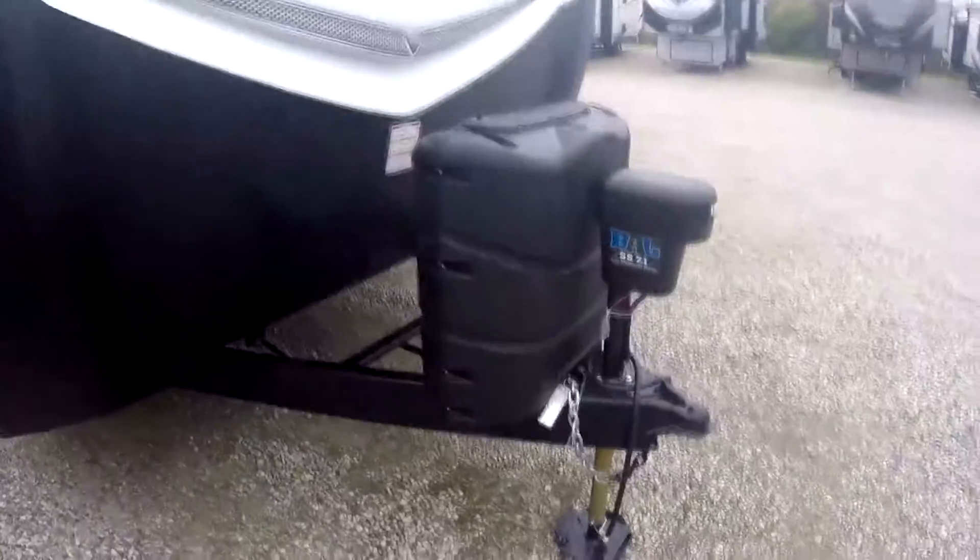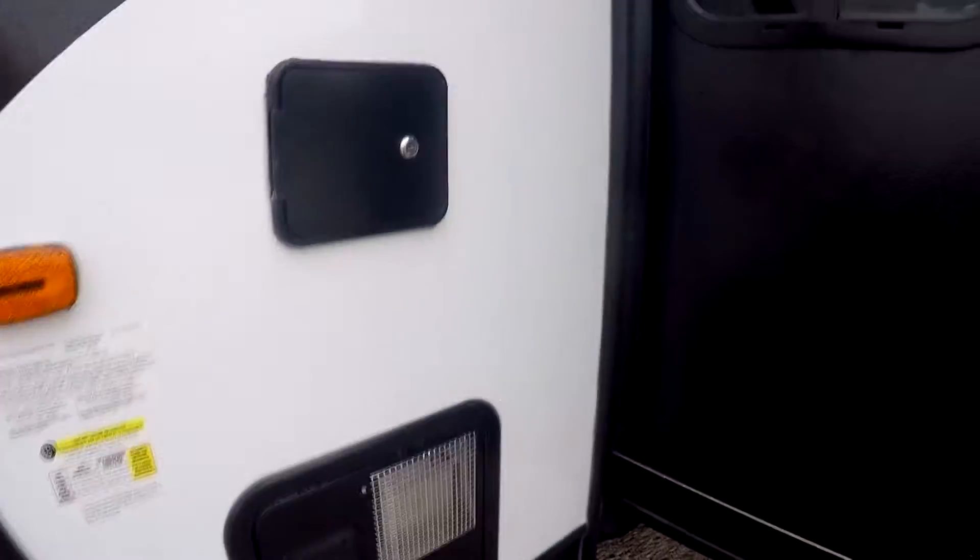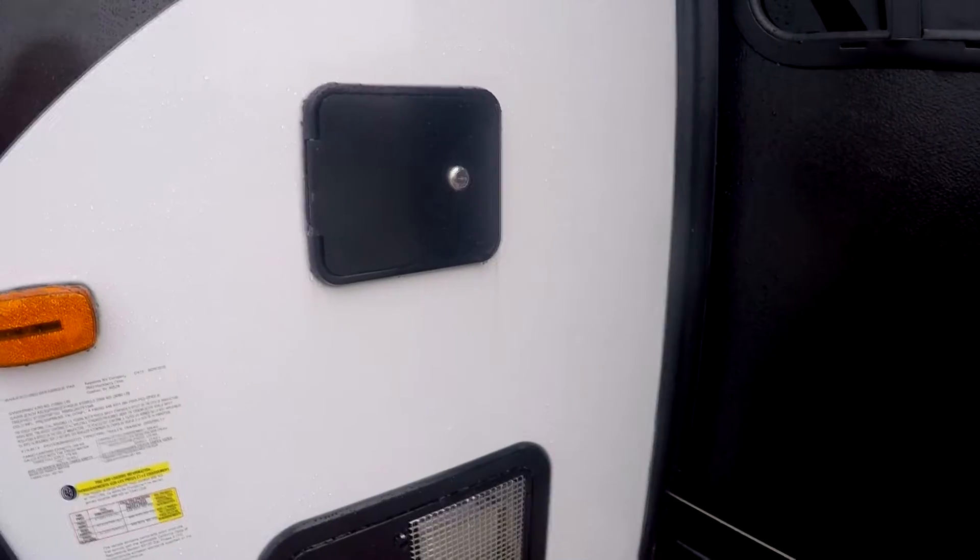Got two 30-pound LP tanks on the front and a power tongue jack. This trailer is actually equipped with auto leveling — it's popular on fifth wheels, not so much travel trailers.